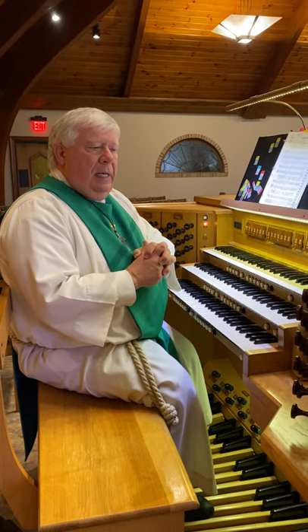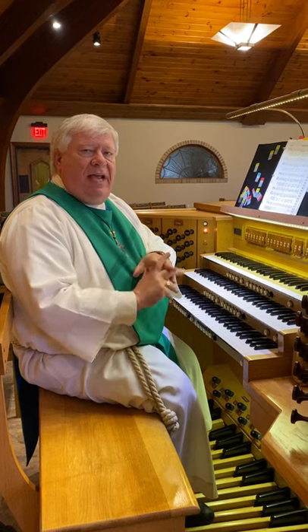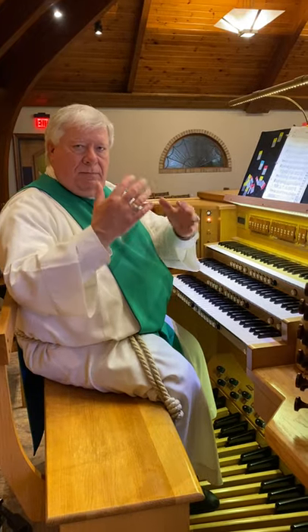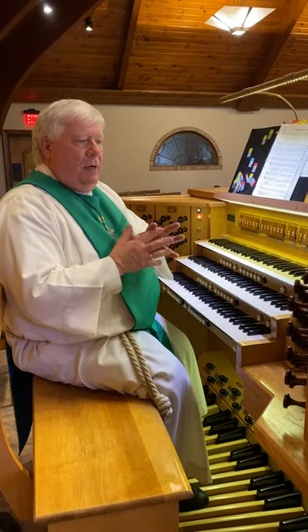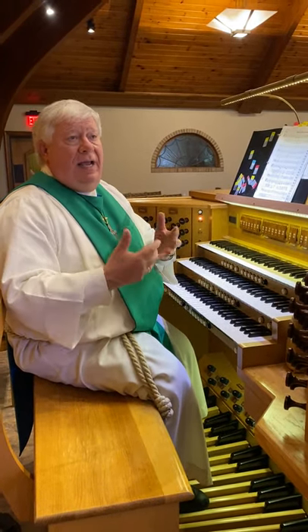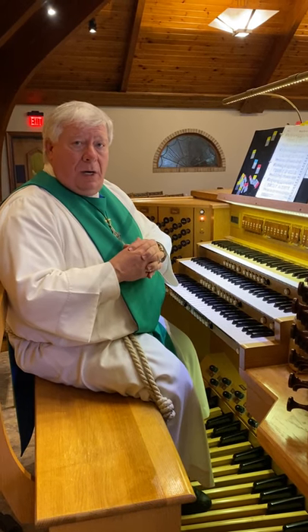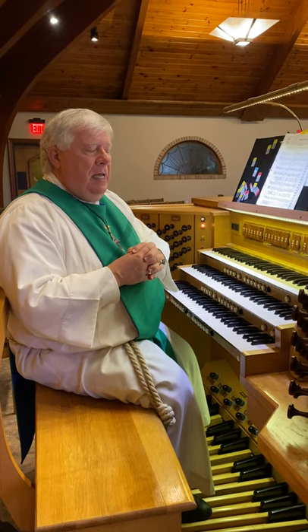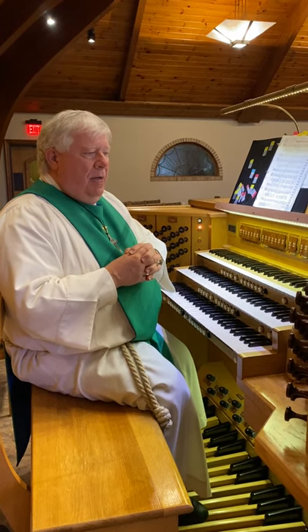The organ is all driven by wind. During that early time, people would have to pump — much like an old pump organ — they would be in the chambers pumping while the organ was played. Today we have what's known as a blower, and it blows air in and keeps the wind pressure going.